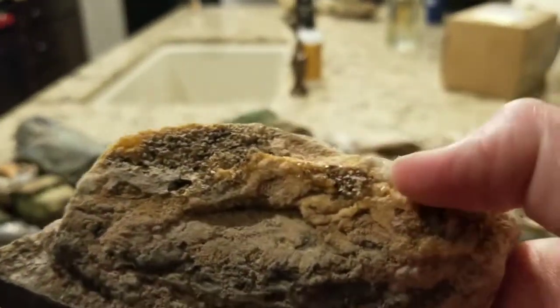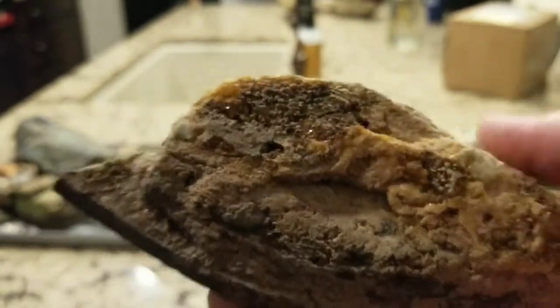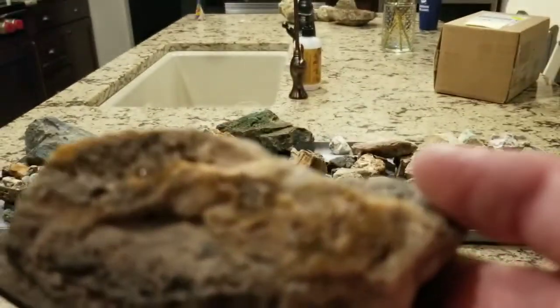On the top it's got some what I believe to be just brown-stained quartz — I don't think it's actually citrine, but it's still very interesting.